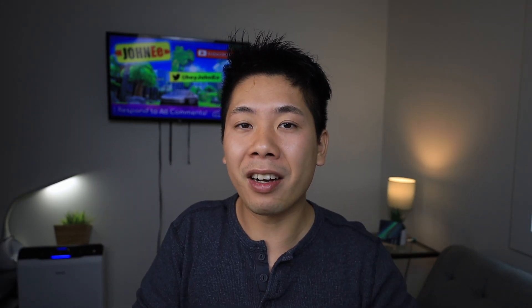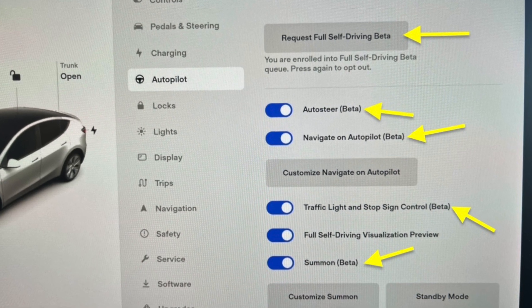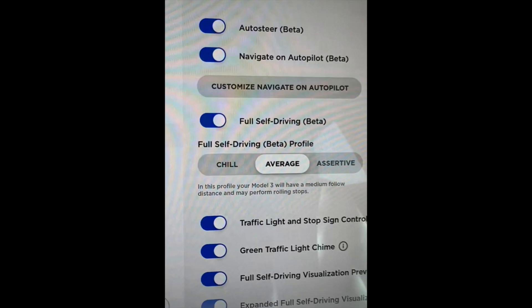It doesn't really help that everything is being labeled beta at the moment. Even the FSD public build is still labeled beta, so a lot of you, including my own family, have no idea and think they're on the beta build. But the FSD public package does also have the beta label right next to it. Anyway, let's talk about this update and what it's going to offer us in terms of subscribing.